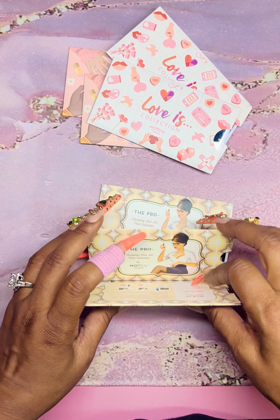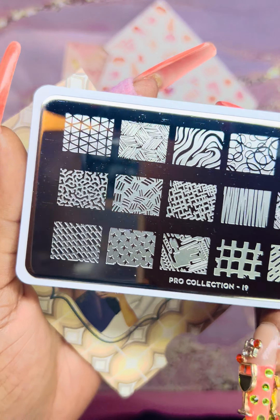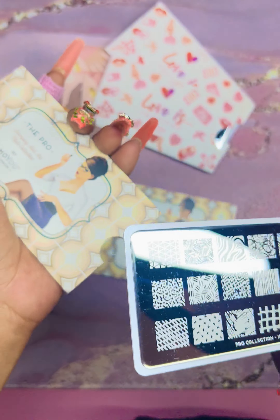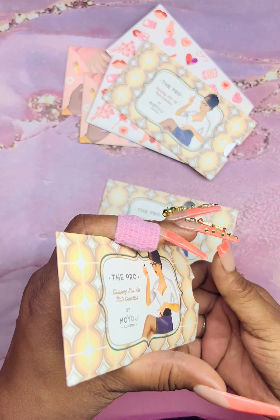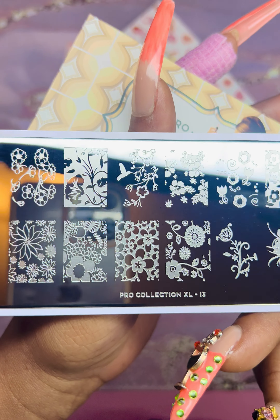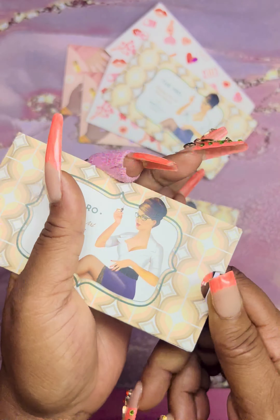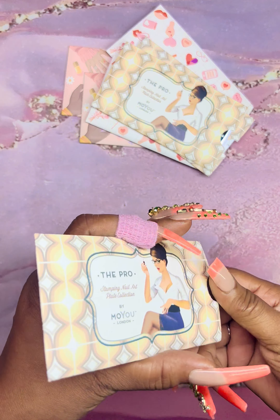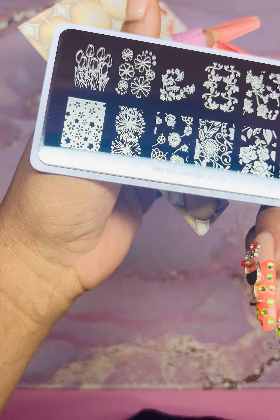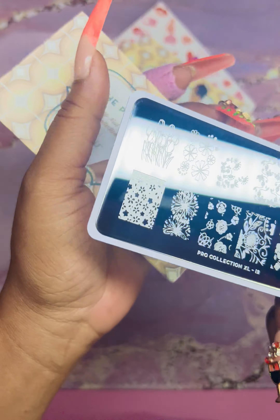This is from the Pro Collection — I have the largest collection of Pro already, but this is plate number 19. Then we have plate number 13 — these are the extra large images, and that's such a good steal at $2. The XL just means the plates are bigger. Then plate 12, also in the XL size with bigger images. I love this collection.